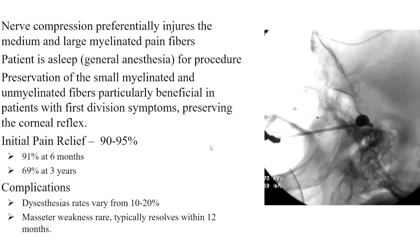In terms of outcomes, balloon compression is one of my preferred treatments. It preferably injures the medium and large myelinated pain fibers, and the patient is asleep — which is helpful since patients in a pain crisis can't really cooperate with testing for radiofrequency ablation. You get preservation of the small myelinated fibers, which is good for maintaining sensory reflexes. Initial pain relief is around 90%, which is not too far off from microvascular decompression, with about 20% recurrence at three years. Some dysesthesia and uncomfortable numbness can occur; true anesthesia dolorosa is extremely rare but possible, and I do counsel my patients about it.